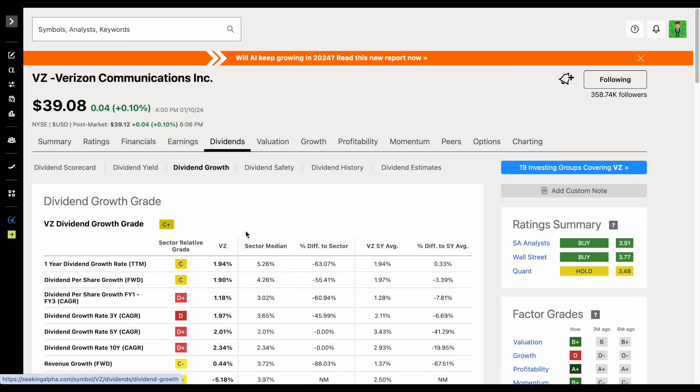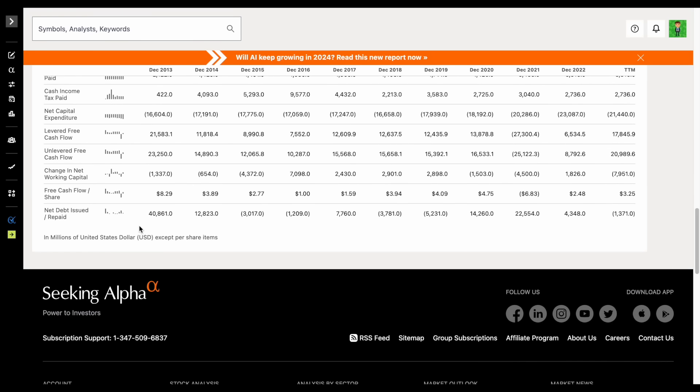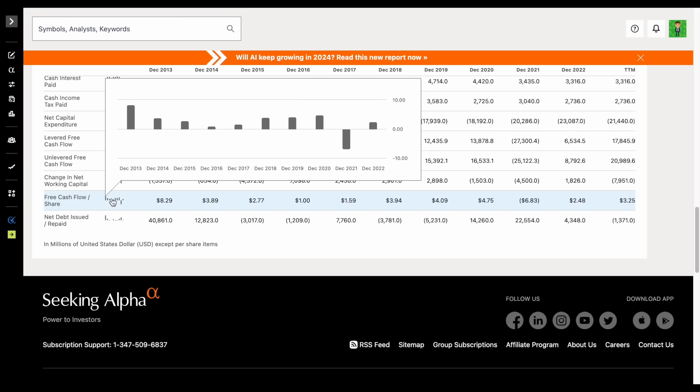When you take into account that over the past three years the economy has seen very high levels of inflation, Verizon is actually technically paying out less in dividends. Combine this with the fact that if we jump over to the financial statements, look at the cash flow statement, and scroll down to free cash flow per share, it looks like Verizon's really not doing a good job of growing free cash flow per share — and all of a sudden you may be a little bit more hesitant to consider adding Verizon to your portfolio.